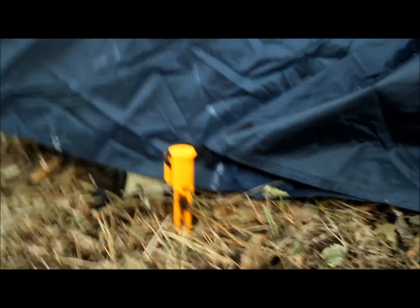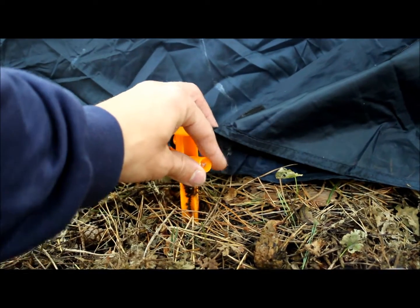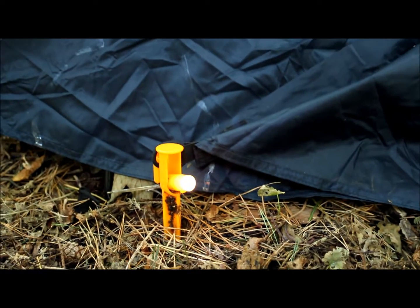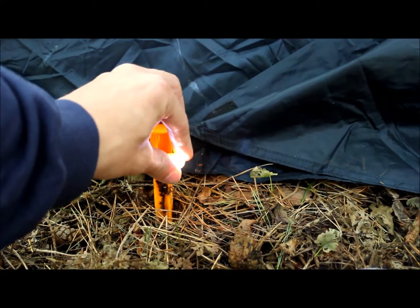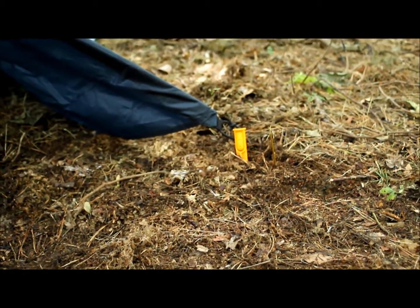Also got some of these light-up ones for the front which are actually pretty handy at night to point inwards. You just flick that bit down and then twist that and they come on. So if you have them pointing into the tent they give you a bit of light at night. Only cheap little things but still quite fun and handy to use.